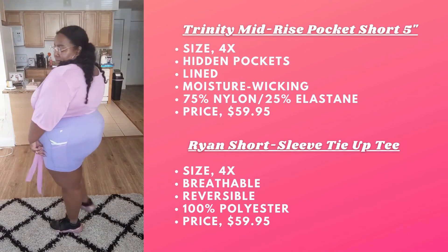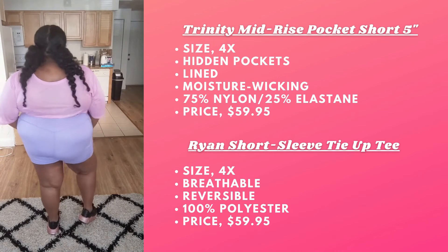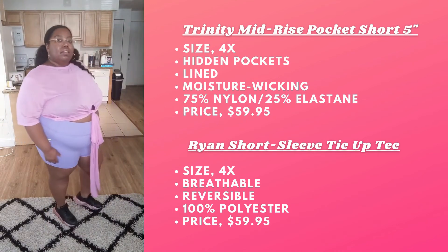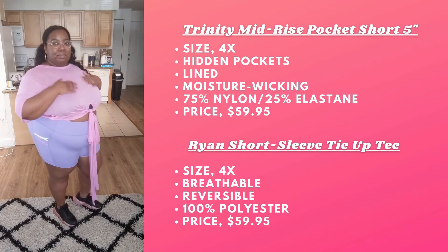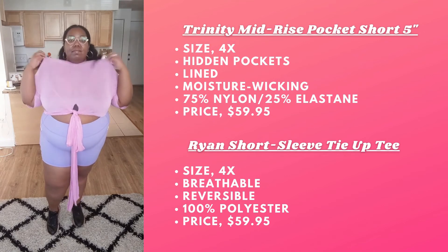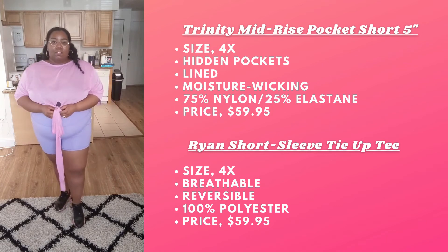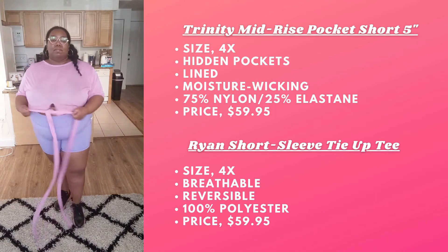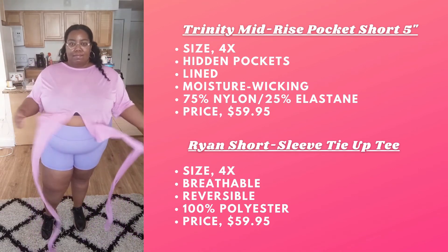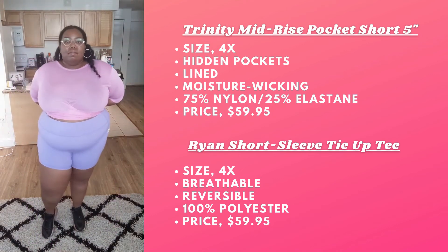Now let's talk about the Trinity Mini Rise Pocket Shorts. These are the shorter shorts — I have the regular length ones from Fabletics but they're out of stock. I was feeling a little feisty and got the shorter ones and I really like them — the color is bomb. They have pockets, which is nice, and they were heavily discounted so I was like, yes, let me get these.